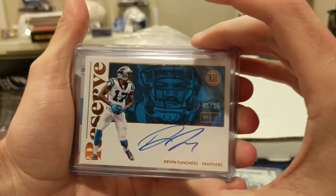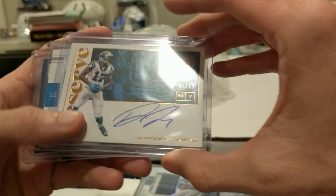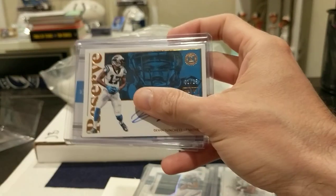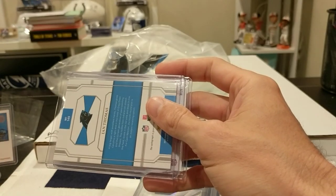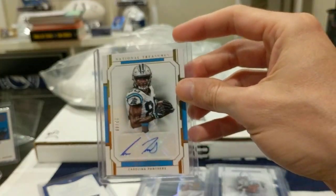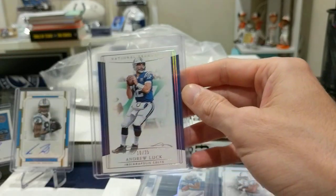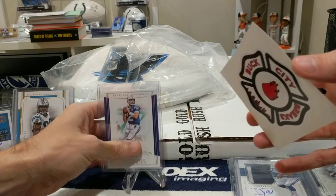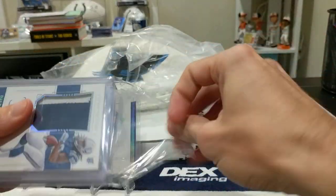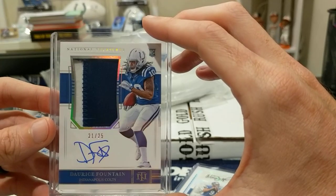First up: Devin Funchess, formerly of the Carolina Panthers now of the Indianapolis Colts — super short print, one out of 25, on-card auto. A random act of kindness last week I received my first Funchess auto, which is something I think I'll start PC-ing a little heavier. Next up out of National Treasures, Ian Thomas 23 out of 49. Then a base National Treasures Andrew Luck 10 out of 25 — I also picked up another Andrew Luck short print out of five on eBay; might be a rainbow I try to piece together.